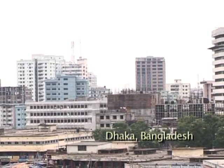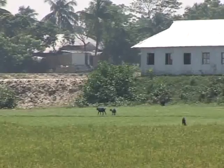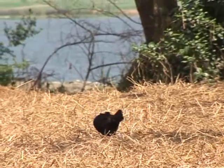Dakar, Bangladesh. Power cuts are common even here. For people in remote villages, national grid power is either not available or it's so unreliable that it's not worth the expense.